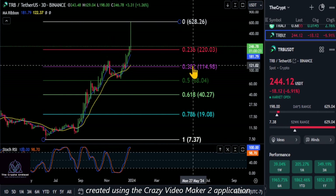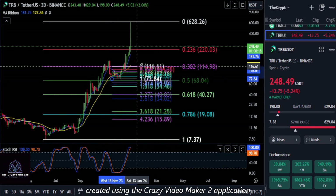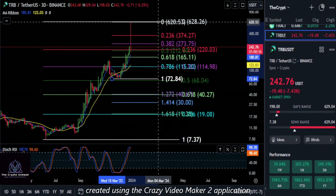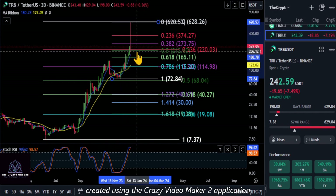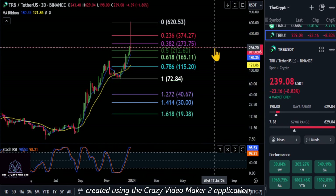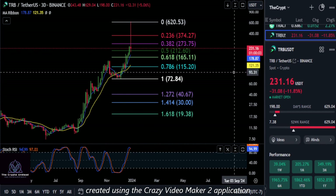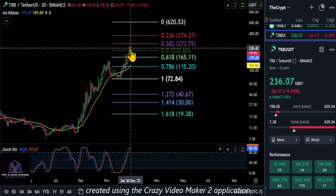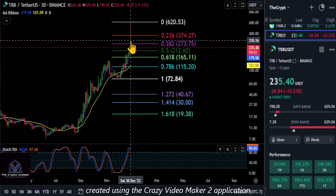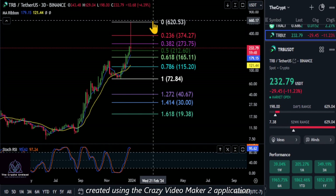Watch 220 and potentially 114. We can draw another Fibonacci from that low to the high - from that low to the high off that wick we are above the 0.5 at 212. This three-day candle has about one hour left, so this is going to tell you a lot. If this remains a giant red wick then I would say the top is in. The fact that a lot of people are talking about TRB now and asking if they should invest pretty much tells me the top is in.